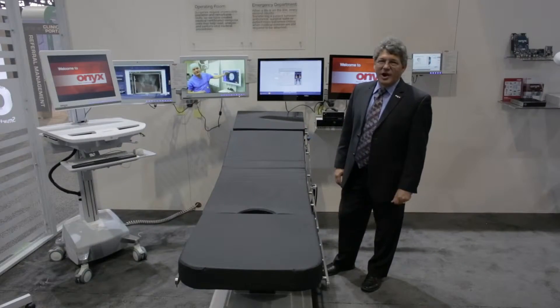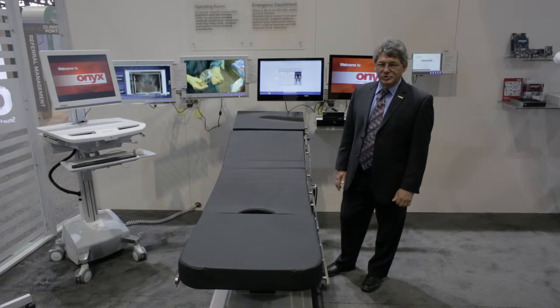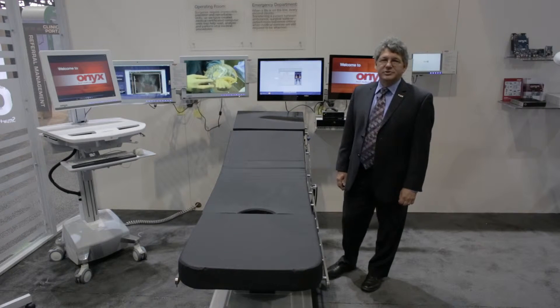This is our Onyx Healthcare operating room suite offering with a diverse line of all-in-one PC medical grade surgical workstations and box PCs. More information is available directly on our website.